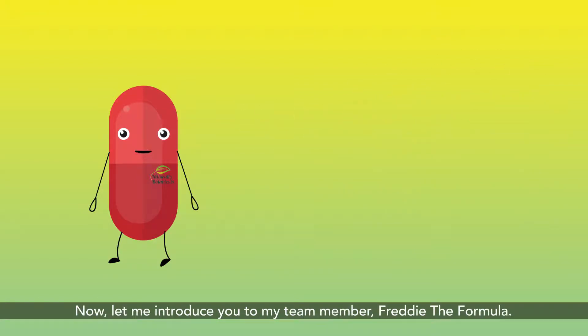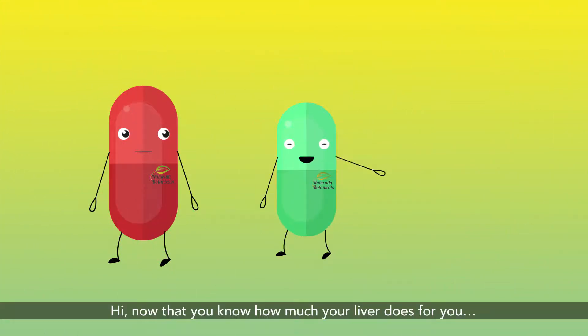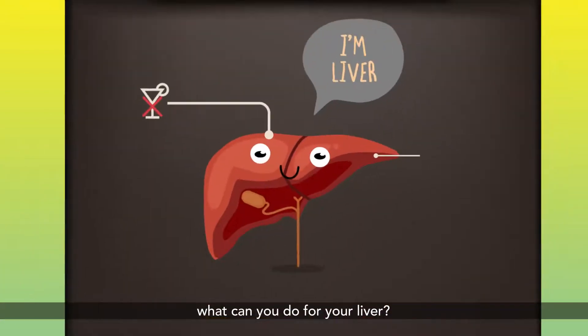Now let me introduce you to my team member, Freddie the Formula. Hi! Now that you know how much your liver does for you, what can you do for your liver?